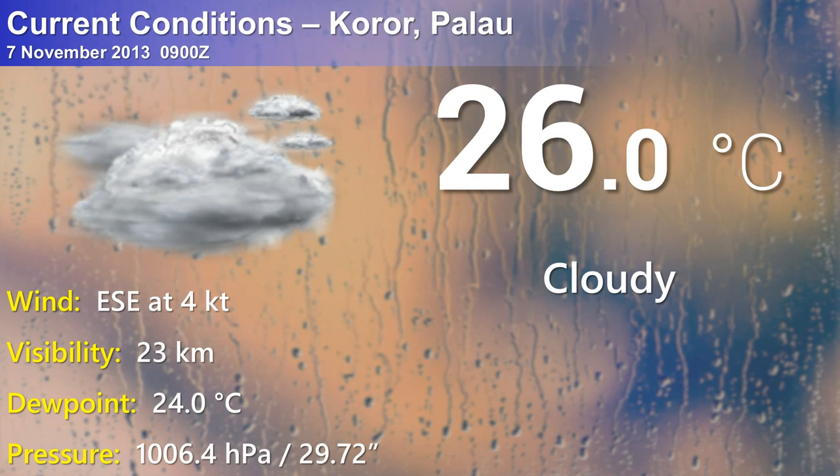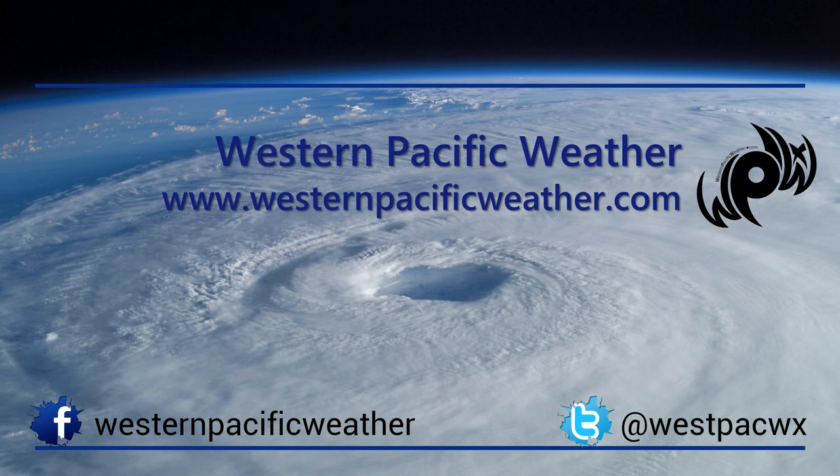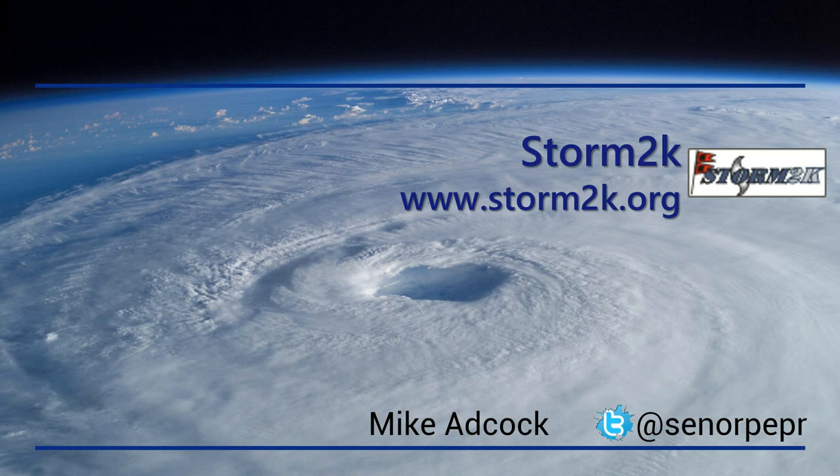This concludes today's update on Haiyan. All the authors over at Western Pacific Weather are going to be posting about this system over the course of the night and into tomorrow morning. Feel free to continue to monitor at westernpacificweather.com. You can also follow along on Twitter and Facebook. Join in on the conversation at storm2k.org. Thank you all for tuning in. Be safe out there, especially if you're in the path of this storm. Please heed the advice and warnings from your local police, meteorological agencies, and others. Have a great day and please take care.